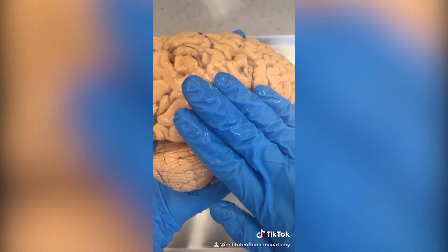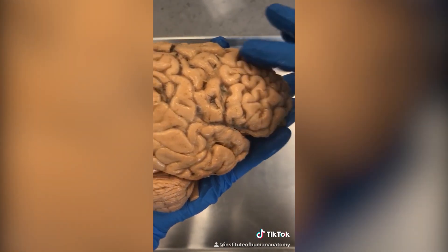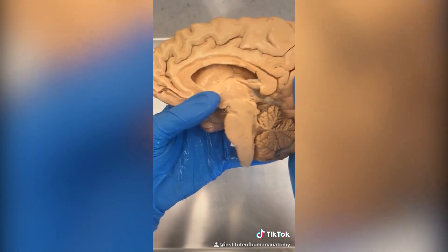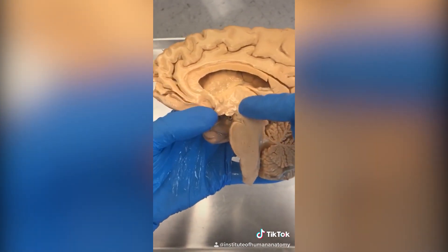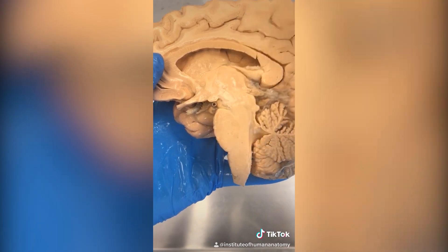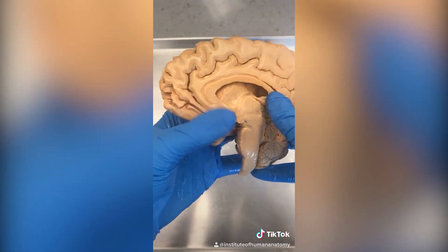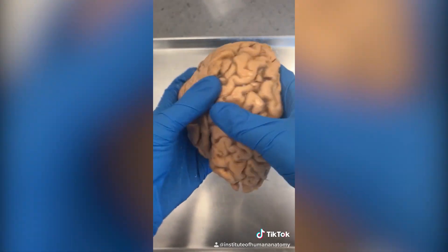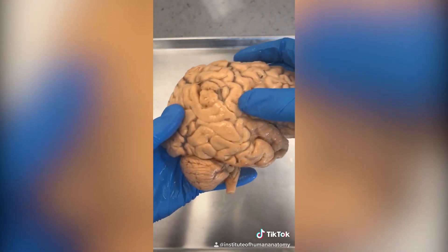It could happen here in the temporal lobe, it could happen in the frontal lobe in front, or if you get hit in a rotational movement — say like a fighter gets punched in the face — you can agitate and aggravate this area called the diencephalon. Concussions come with a bunch of different symptoms including vomiting, anger, confusion, and loss of balance.